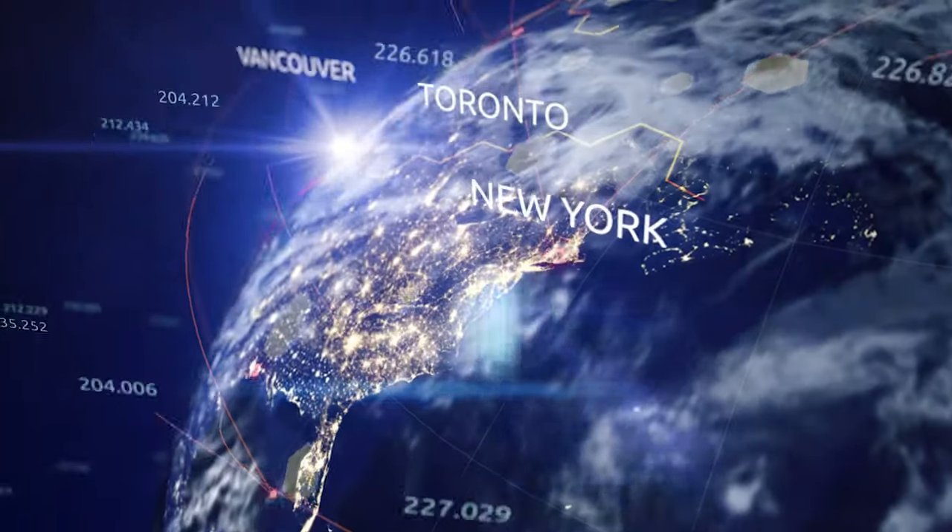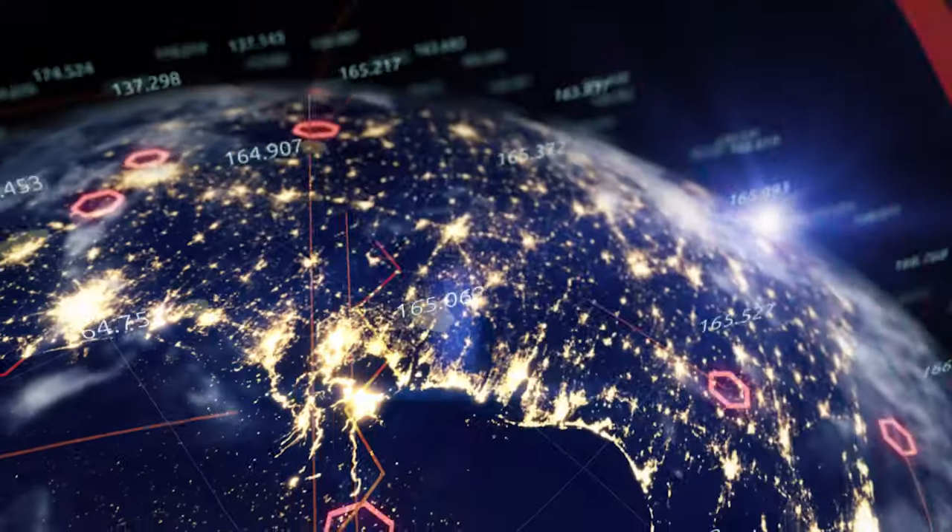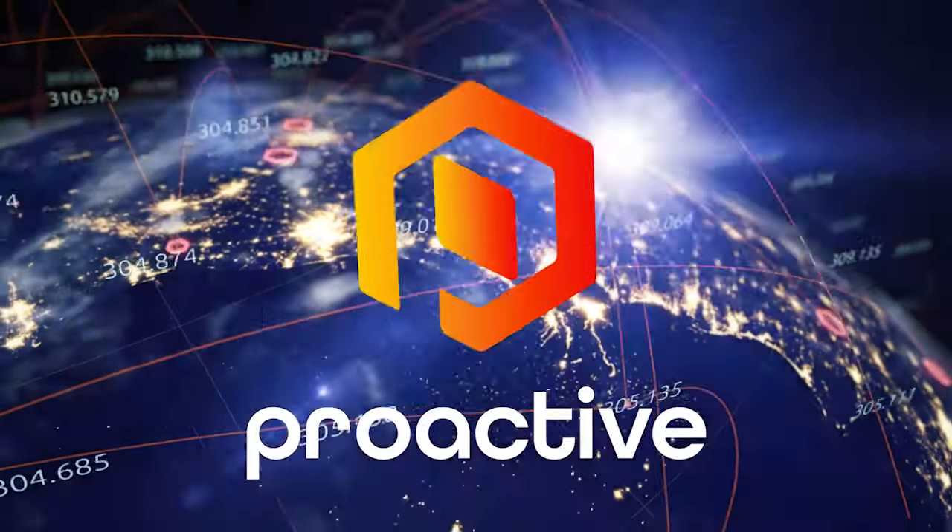Welcome back inside our Proactive Newsroom. Joining me now is Michael Bennett, CEO of Altamira Gold. Michael, it's good to have you back again. A news release out this morning talking about your first three drill holes in the Santa Helena project.